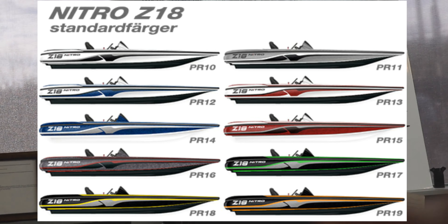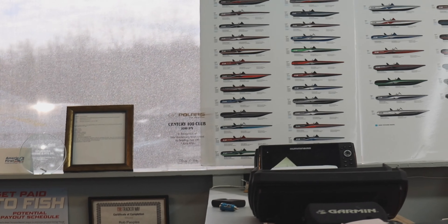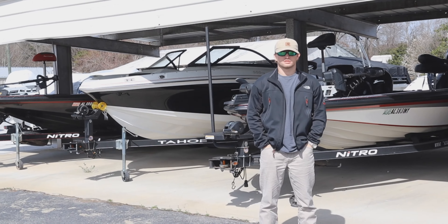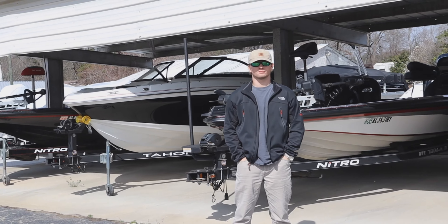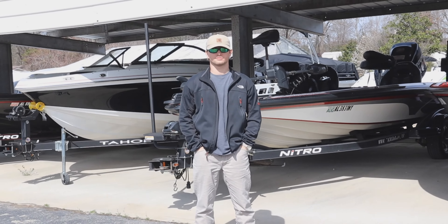Right there in the back you can see all those colors. Like I was telling y'all a second ago, you can choose from different colors Nitros if you want to customize your own. Alright guys, here's Zach. He is our sales person here at Silicog Marine and ATV. He's going to be letting you guys know where to contact him and he's going to tell you guys about the used boats.